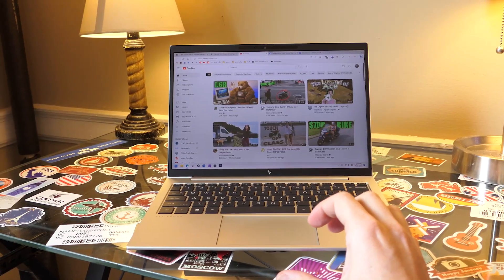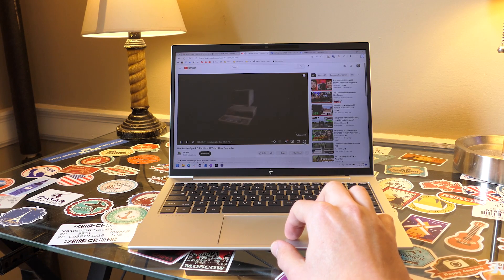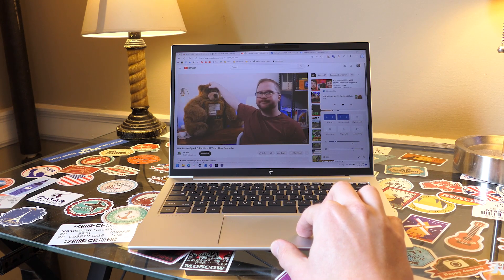Speaking of the webcam, the 835 G9 does have a 5-megapixel webcam that looks like this, and the built-in microphones sound like this. The speakers on the 835 G9 are very good for this price range — they're loud, clear, and have reasonably balanced sound for music and movies. They're not going to blow your mind, but they do blow away the speakers on a lot of other business laptops — looking at you, ThinkPads.